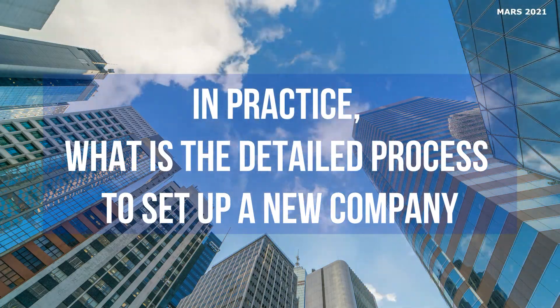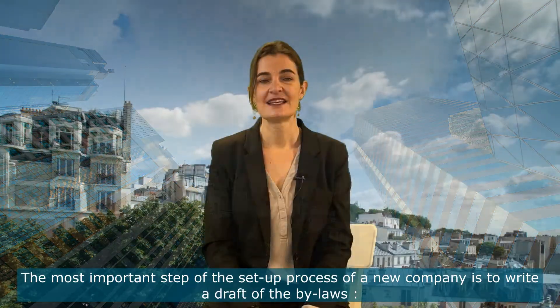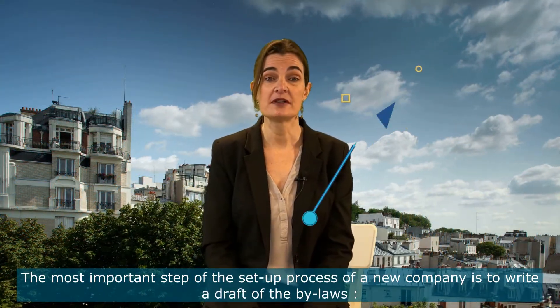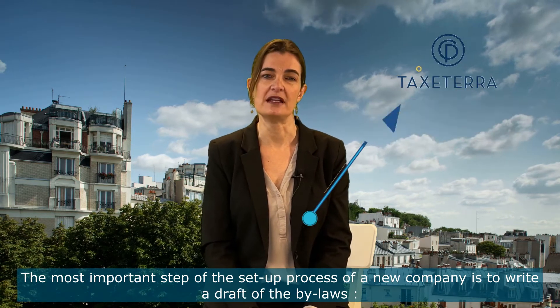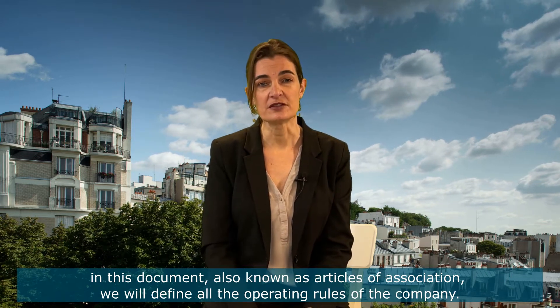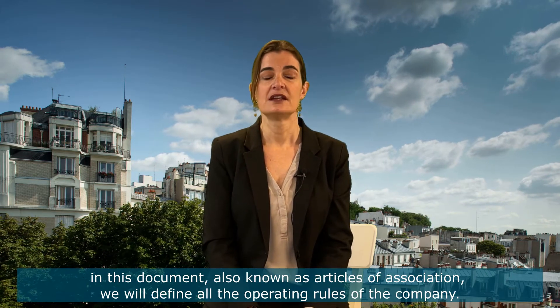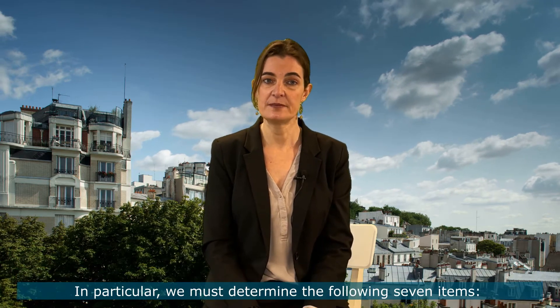In practice, what is the detailed process to set up a new company? The most important step of the set-up process of a new company is to write a draft of the bylaws. In this document, also known as Articles of Association, we will define all the operating rules of the company.